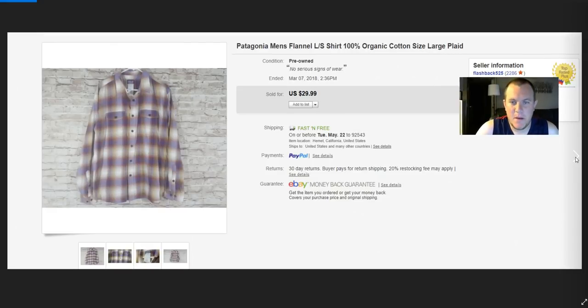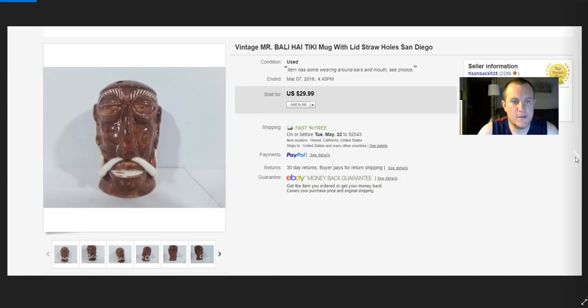Patagonia organic cotton — I usually put best offer on my clothes at $30. I thought I might take $23–$25 or so, but it sold for full price $30 within a couple of days and there were no issues. It was in really good shape.